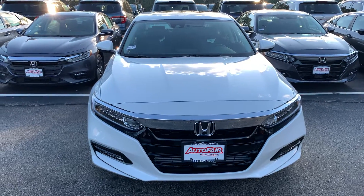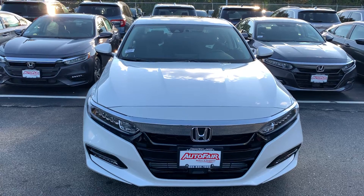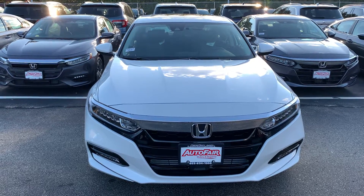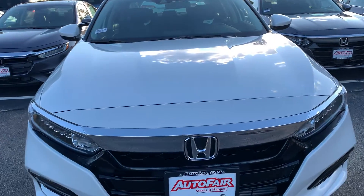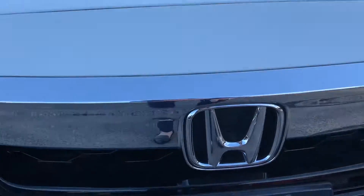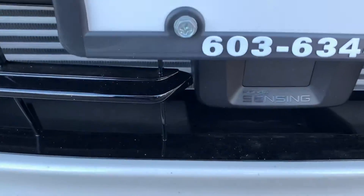Hi John, this is Ellen at AutoFair Honda and here is your 2020 Honda Accord. This is the EX edition so you've got some nice features on it. These safety features I'm going to show you are on all of our cars.